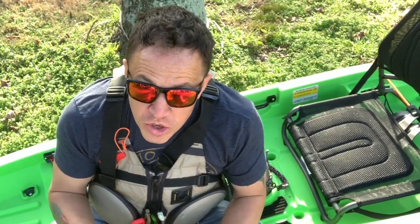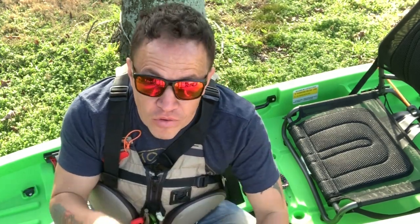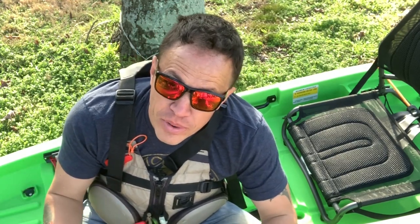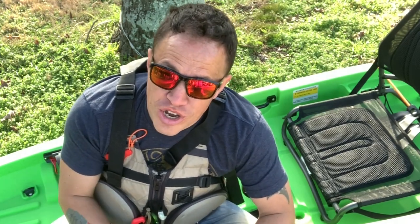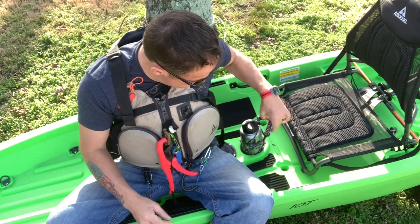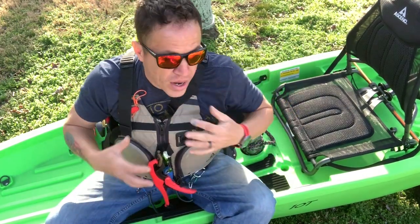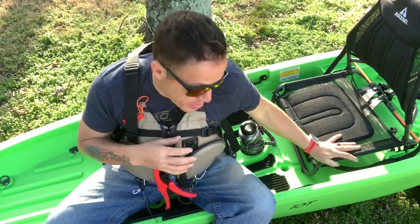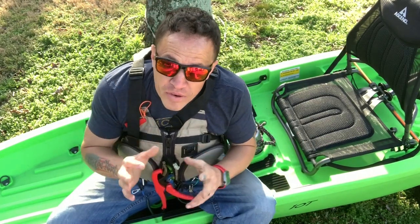When you get ready for your first kayak fishing trip, you need to make sure that everything you take with you is attached to something — either to you, to the kayak, or to itself. You don't want to flip your boat and lose anything. Your rods should have floats and leashes on them. Everything clips or buckles to something. Once I unhook anything from here it usually attaches to my chair or one of these grab handles. That's very important to your success and safety as a kayak fisherman.